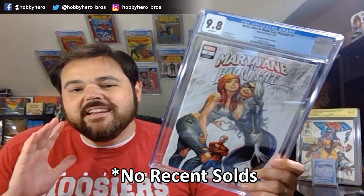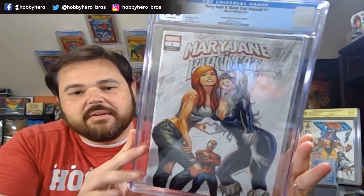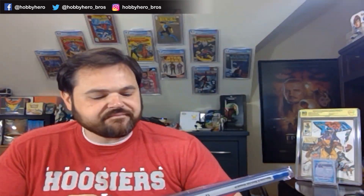Next book up — Mary Jane and Black Cat. Big fan of the covers of this series. If you didn't read this book, it's actually pretty humorous if you're a Peter Parker fan, and the artwork is gorgeous. This is the Tyler Kirkham comic exposure variant. They have it listed as the Virgin, but it is not the Virgin — the Virgin has no trade dress on it, so I'll probably send that back in to get corrected. I said I don't plan on selling this particular book. There are a few covers of this one I still want to pick up. It's just a great Tyler Kirkham piece of artwork. There will probably be a couple more of that book in this submission.